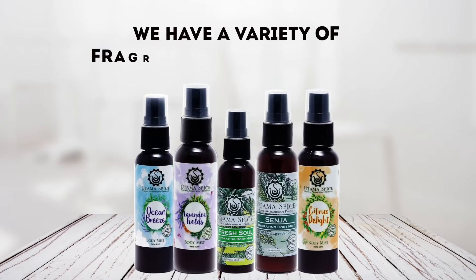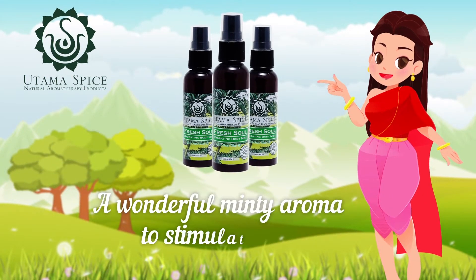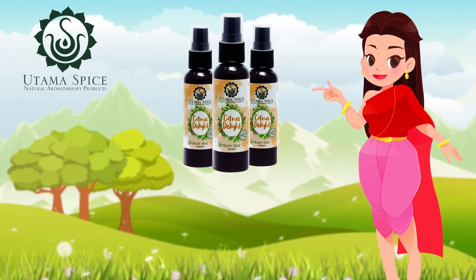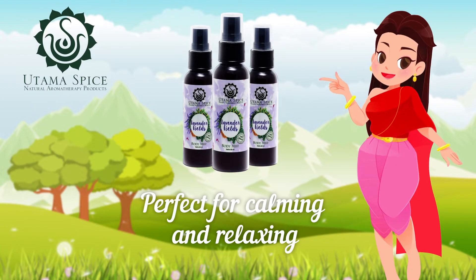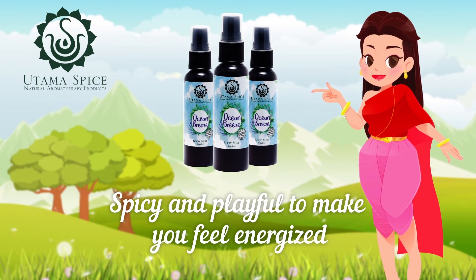We have a variety of fragrances to choose from: Fresh Soul, a wonderful minty aroma to stimulate you; Senja, a flowery aroma great for work or play; Citrus Delight, a good mood booster for extra energy; Lavender Fields, perfect for calming and relaxing; and Ocean Breeze, spicy and playful to make you feel energized.